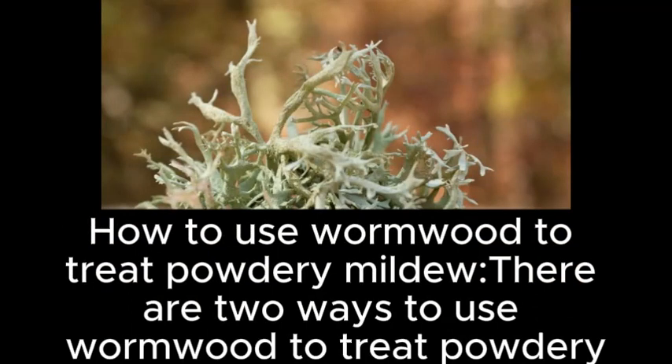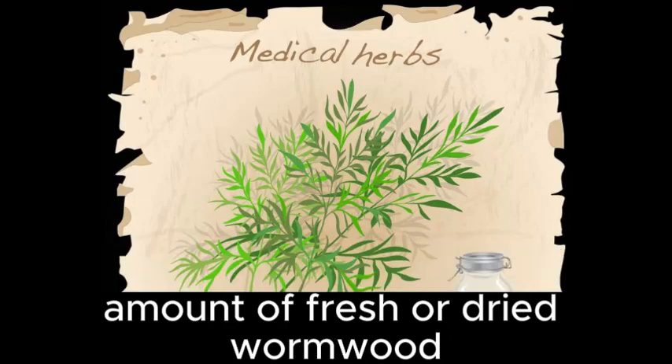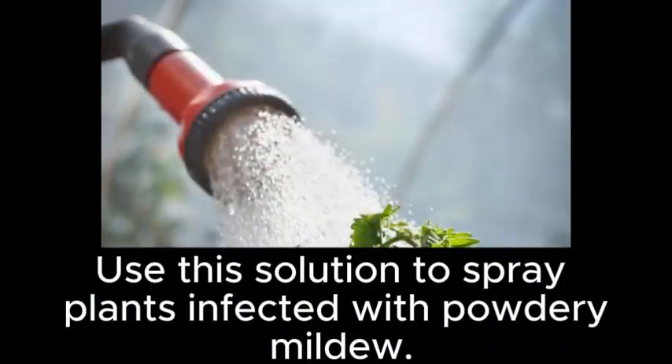There are two ways to use wormwood to treat powdery mildew. First method: collect an amount of fresh or dried wormwood leaves, then boil them in water for 30 minutes. After that, drain the water and let it cool. Use this solution to spray plants infected with powdery mildew.